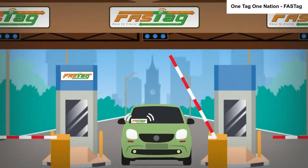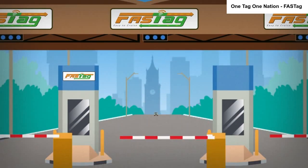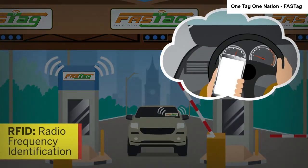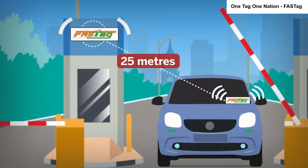A FASTag is an electronic toll collection card that eliminates the need to stop for toll payment and eases movement of vehicles. FASTag uses radio frequency identification technology to deduct the payment from the user's account. The reader at the toll plaza detects the card when the vehicle is 25 meters away.